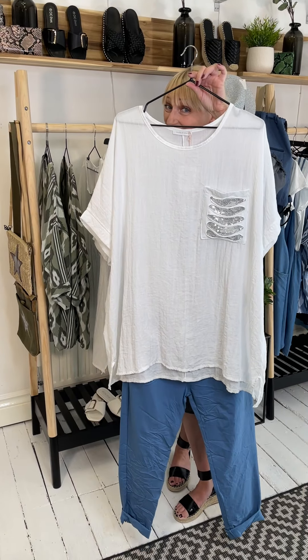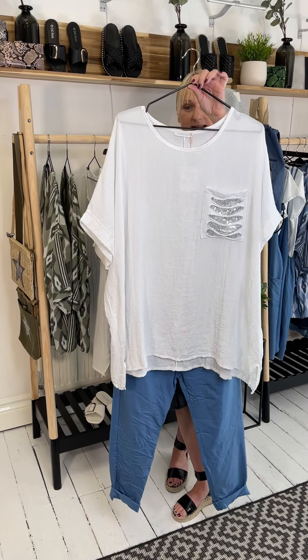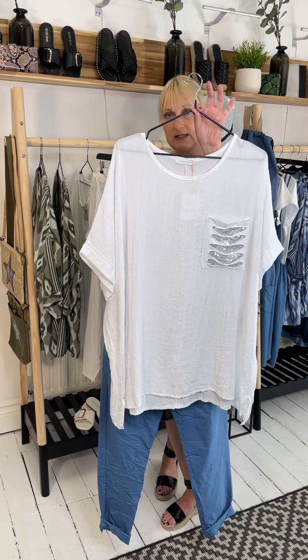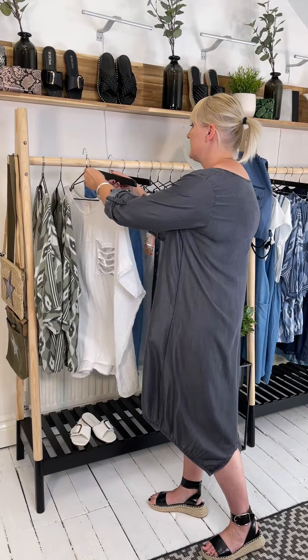Pop a white trainer on and there you go — it's a fabulous little outfit for that casual chic look. So £24 for this beautiful ripped sequin detail pocket top and £20 for the magic trousers. We have, as you know, restocked the white so you'll be pleased about that as well. If you wanted to go a little bit opposite, why not pop the beautiful ripped pocket detail top in blue at the top and team it up with a white bottom? It can all depend on your hair colour and skin colour — judge the colours against your face rather than your toes.